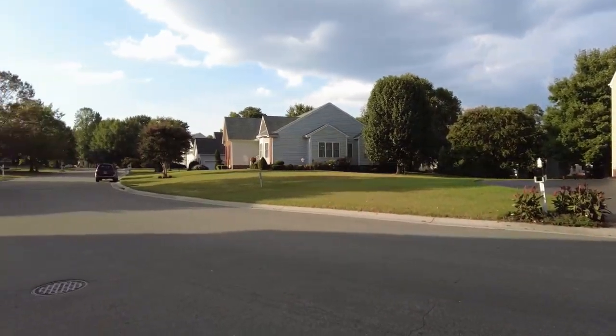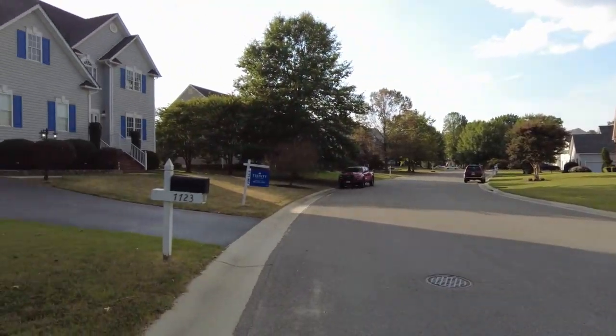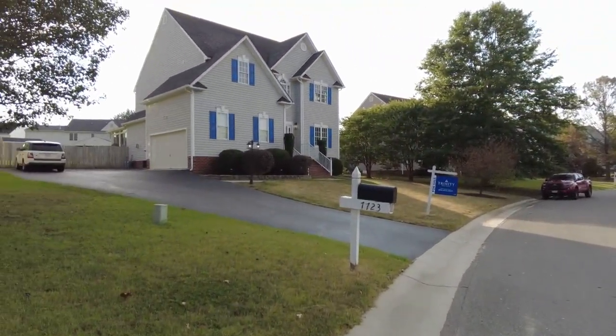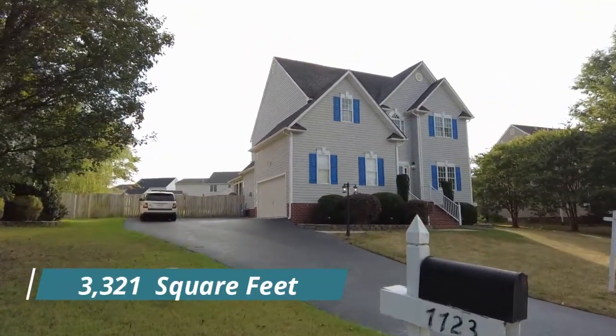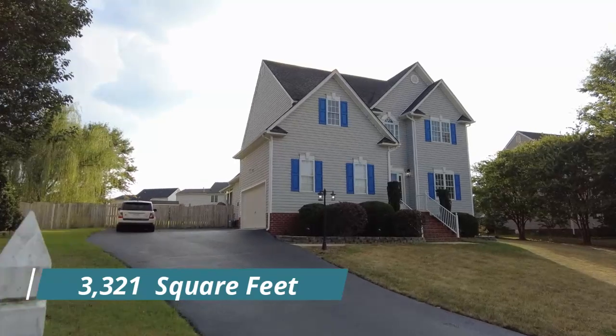This home is a real treat. I'm going to call it an entertainer's dream, and you will see here momentarily why I say that. We've got great curb appeal and a number of really nice updates have been done to this home.